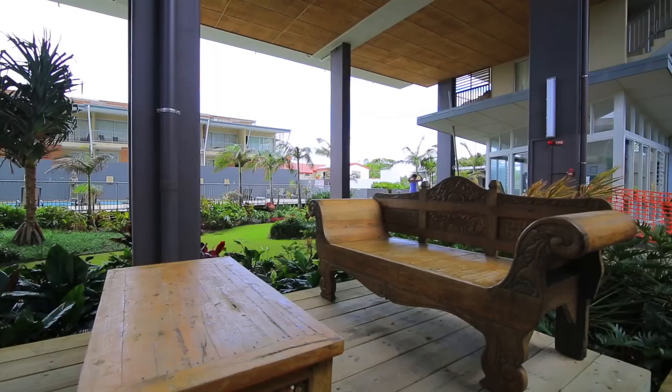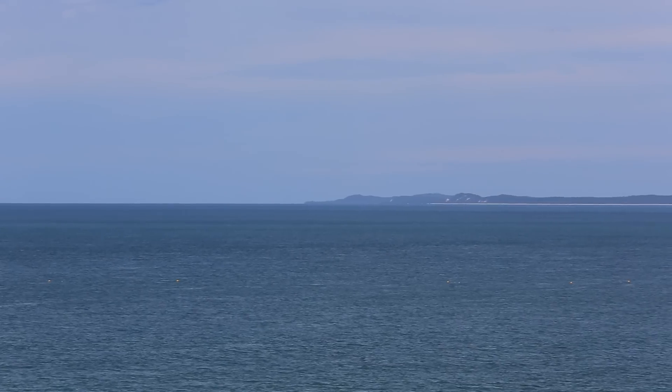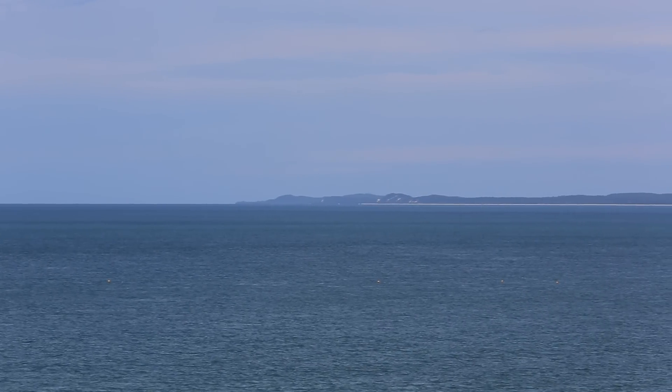To my left is Moreton Island, to my right you can see Caloundra, and you don't get much better water views than this.